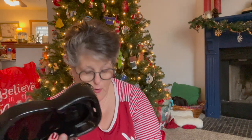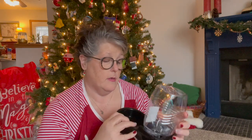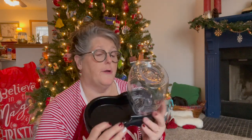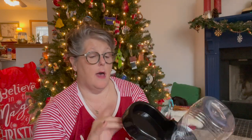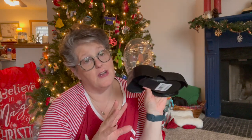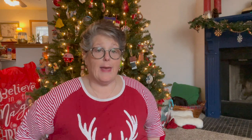I picked up one more of the water dishes - I threw the one I had away. I have one downstairs and I'm going to put one upstairs. For a dollar, even if I don't use it right now, you can't beat that price.